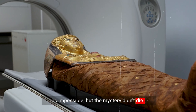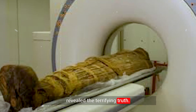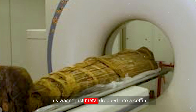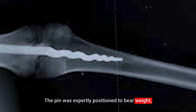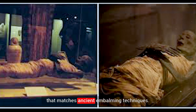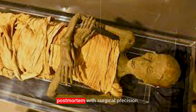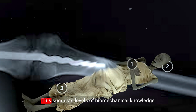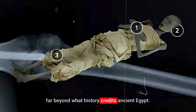But the mystery didn't die. Decades later, advanced scans revealed the terrifying truth. This wasn't just metal dropped into a coffin. The pin was expertly positioned to bear weight, and crucially, it was sealed with an organic resin that matches ancient embalming techniques. This implies the bone had healed around the metal, or was set immediately post-mortem with surgical precision, suggesting levels of biomechanical knowledge far beyond what history credits ancient Egypt.